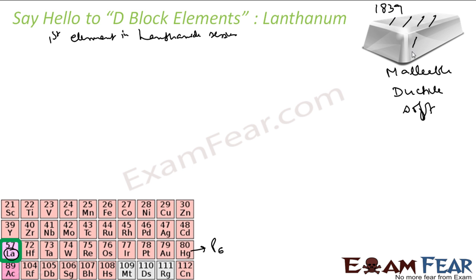This also forms an oxide coating when exposed to air, and because of this it prevents further oxidation. It has two stable oxidation states: plus three and plus two. The plus three is more stable.